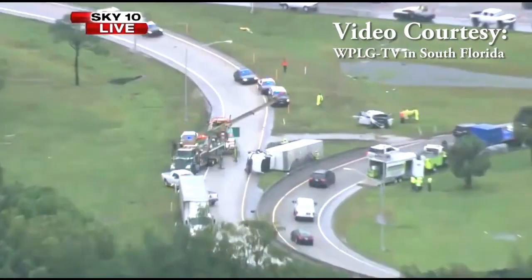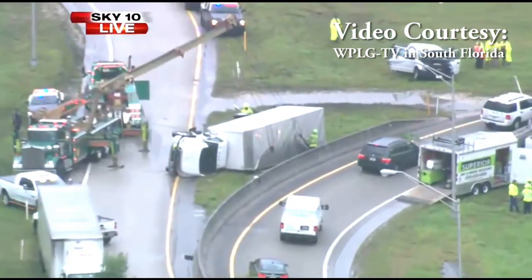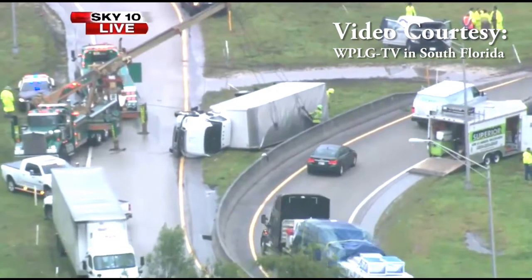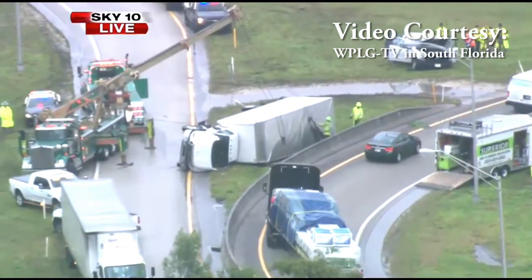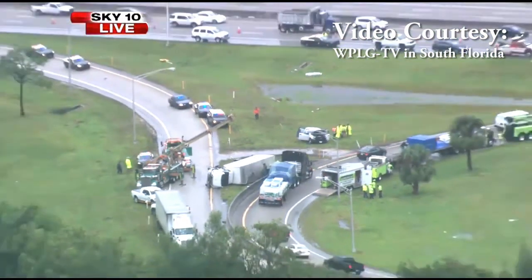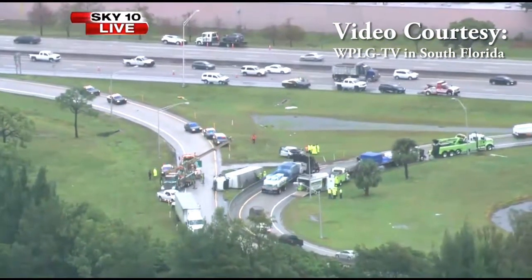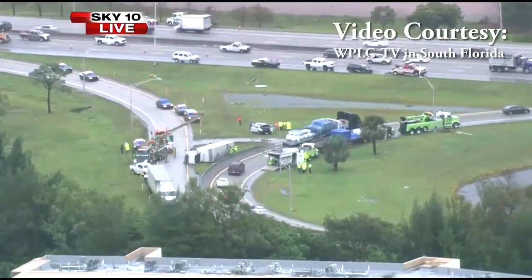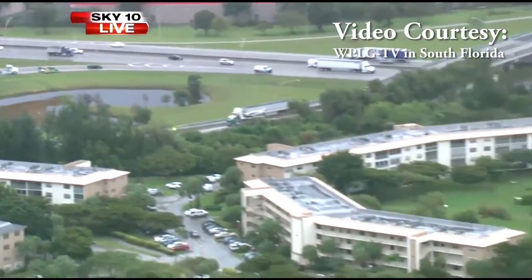To me, the most challenging part of the job was getting to the site because of the amount of damage that the tornado did. Traffic was at a snarl, almost stopped. It was difficult to get to the site. Once we get to the site, we know what to do once we get there — it's just getting the equipment to the site.